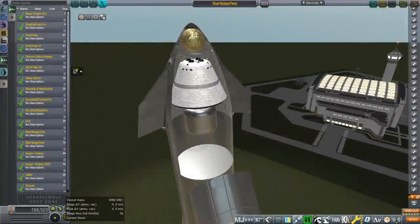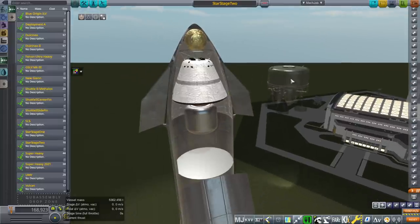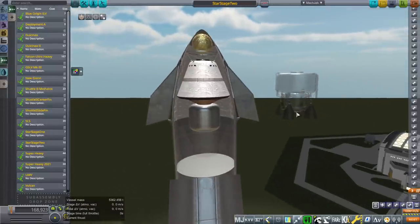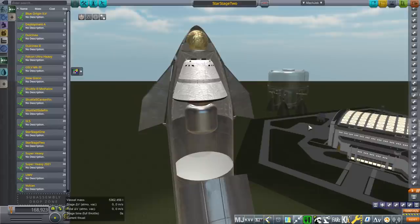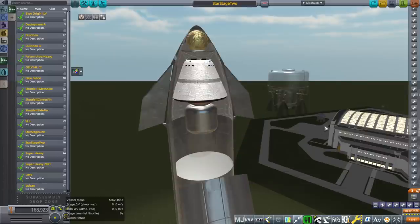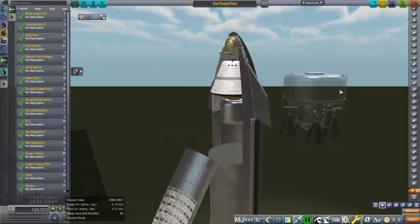Hello everyone and welcome to another option for an upper stage for Starship. In the previous video I introduced the cheap option that is not reusable — Star Stage 1 — which is a kerosene HTP pressure-fed stage meant to boost payloads to Uranus and Neptune. Once it's on that trajectory, this thing is not coming back. It is going to boost to more than 7,000 meters per second beyond low Earth orbit, and it is meant to boost small scientific payloads to Uranus and Neptune.